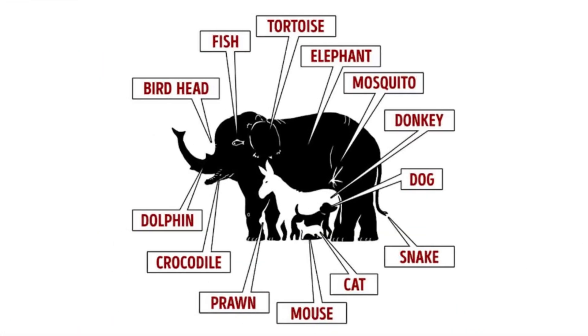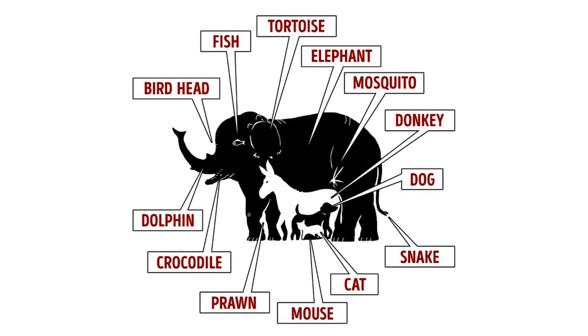If you look closely there are actually 16 animals in this picture. There's an elephant, a donkey, a dog, and 13 other animals hidden inside.